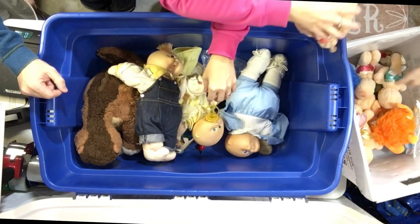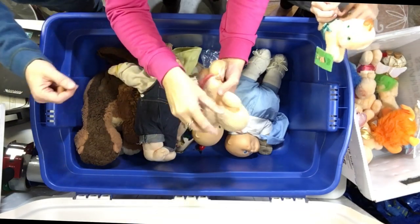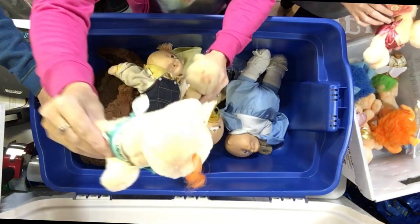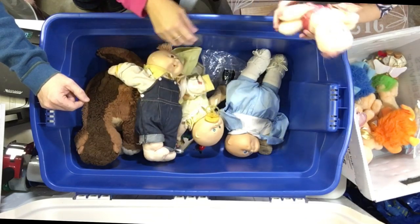That's another Hugga Bunch doll. That's the other one — Giggle? Giggle away? Those might have been giveaways. Yeah, these came out of a Happy Meal or something. Taco Bell — look at that. Hugga Bunch dolls from Taco Bell. That's an odd Taco Bell giveaway.